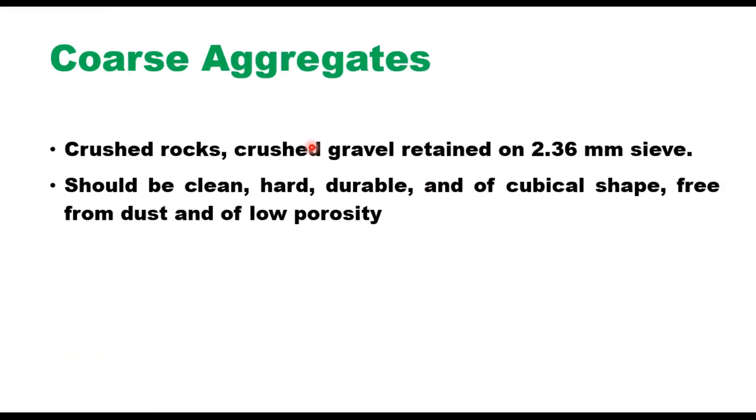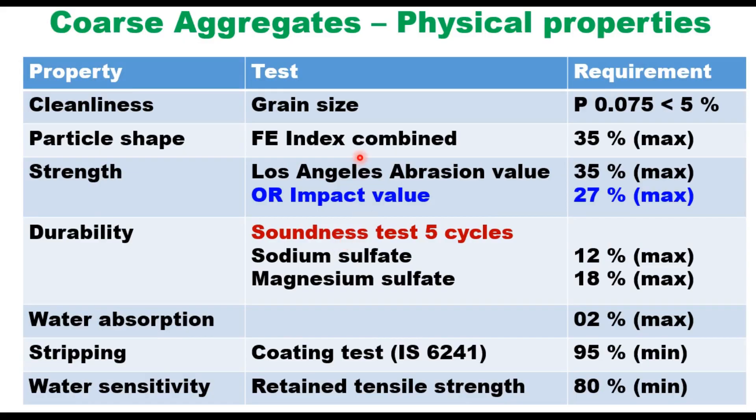The requirements for coarse aggregate, fine aggregate, and filler are the same as given in MoRTH specification for Dense Bituminous Macadam (DBM). Coarse aggregate should be crushed rock or crushed gravel retained on 2.36 mm sieve — clean, hard, durable, cubical in shape, free from dust, and of low porosity. Physical requirements include: cleanliness judged by grain size distribution (passing 75 micron should be less than 5%), and particle shape, strength, durability, water absorption, stripping, and water sensitivity must all be satisfied.